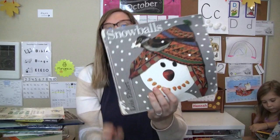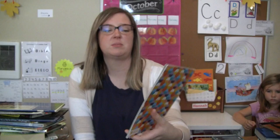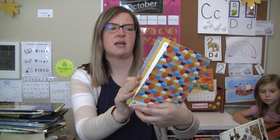Snowballs by Lois Ehlert — this will be a fun one this winter. A Picture Book of Frederick Douglass by David Adler. Molly's Craft Book — my oldest picked this out. Goldie Blox and the Parade Float by Debbie Sterling — the pictures look fun in this one, and it looks like it has a science or engineering project at the end.